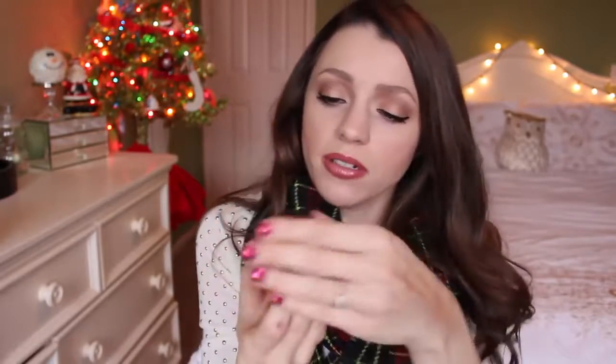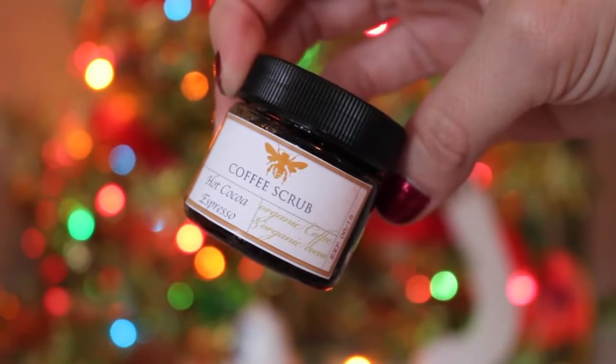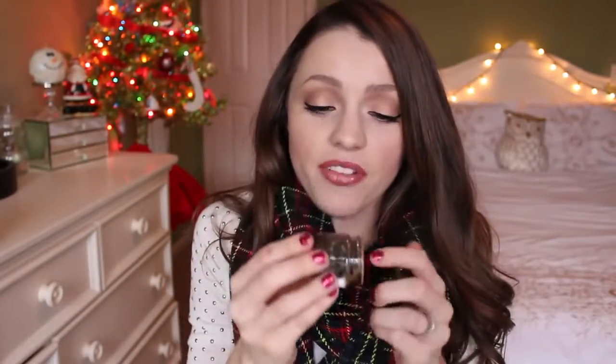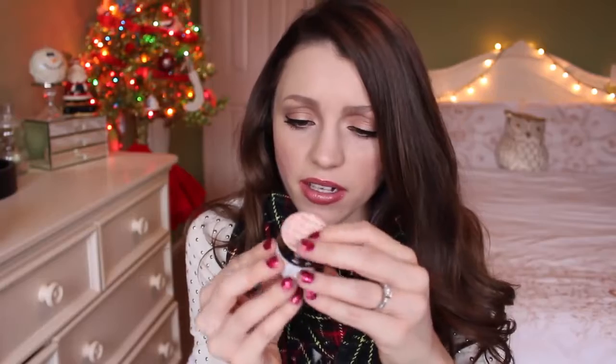I'm seeing a scrub - oh, this is a coffee scrub! The scent is hot cocoa espresso. It's sealed but you can smell it. It looks like there's actually coffee in there, but it smells like that fake chocolate smell - which I don't hate but I don't love. The scrub looks really really thick and kind of awesome.